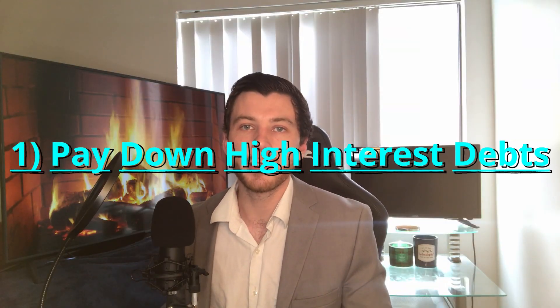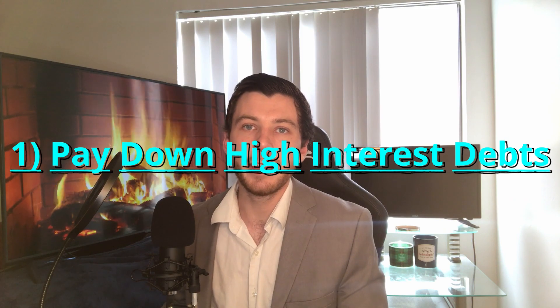Number one is take this opportunity to pay down any high interest debts hanging over your head, whether that be credit card debt, medical bills, or student loans. Simply use any online debt payoff calculator to determine how much time you can shave off paying down your debt with the additional $250 or $300 in monthly income coming in.